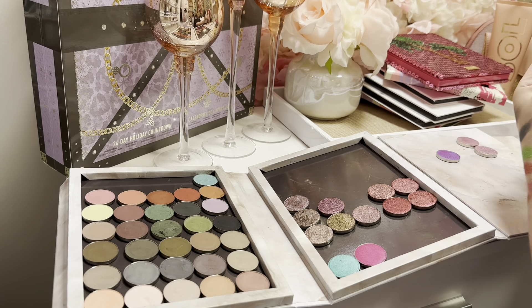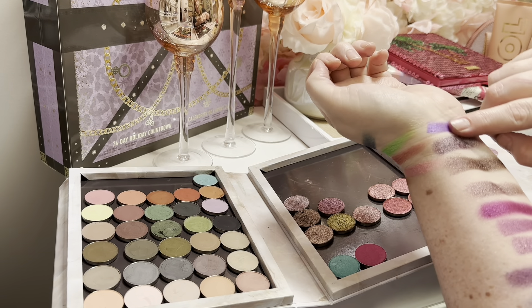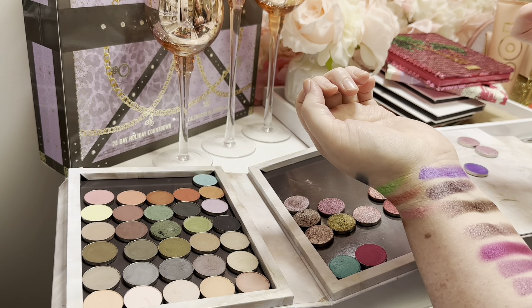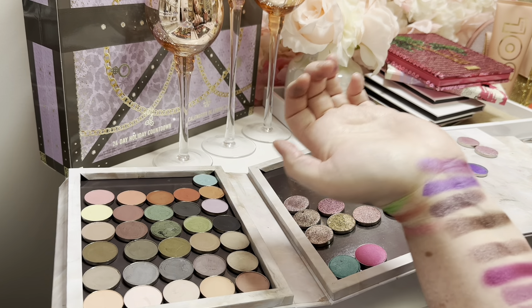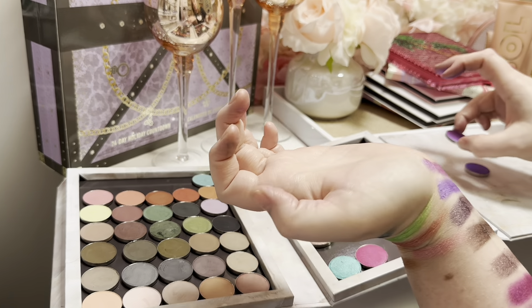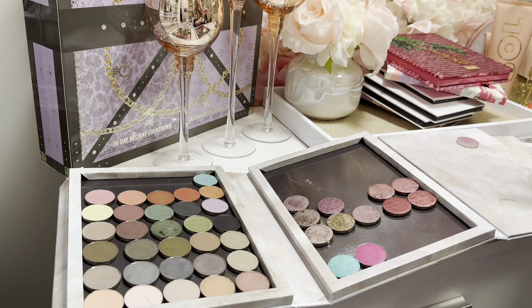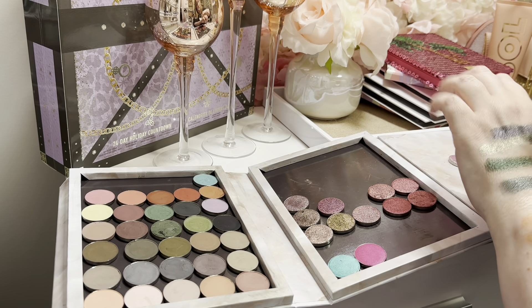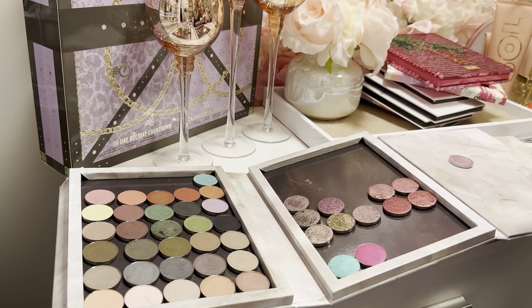I have As If and then I have Gumdrop — I like the iridescence of Gumdrop. I don't feel like I need As If. Milky Way — the word 'milky' is spelled very weird — but that's pretty. And then The Greatest Gift. I like the iridescence and the shifts of those, so definitely keeping both of those.